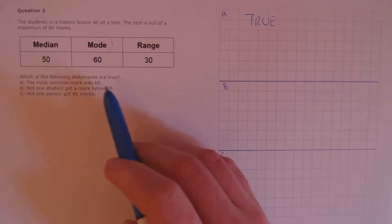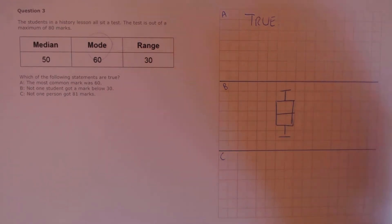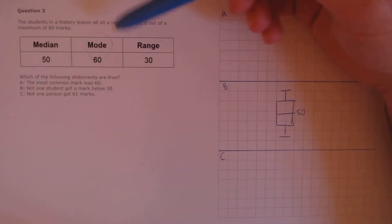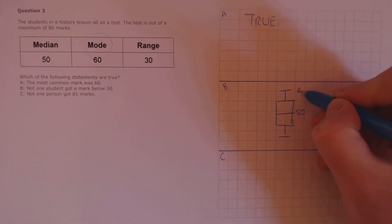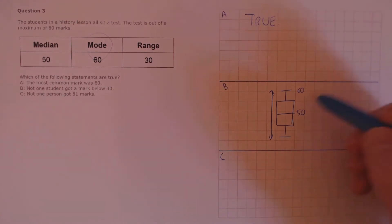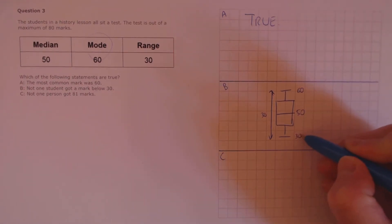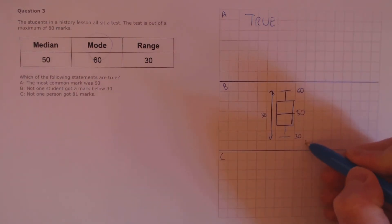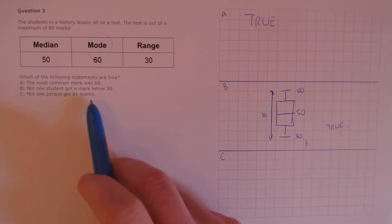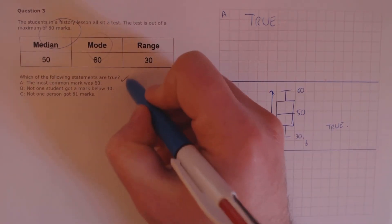Statement B: not one student got a mark below 30. For this one it's useful to draw a small box and whisker plot. The median is 50. Assuming the mode of 60 is the highest value, we can argue that 60 would be the lowest value the highest mark could take, meaning the lowest mark must be 30. Since the lowest mark is 30, no one got below this value, so this statement is true. Finally, Statement C: not one person got 81 marks. The test is out of a maximum of 80 marks, so that is impossible. Our final answer is true, true, and false.